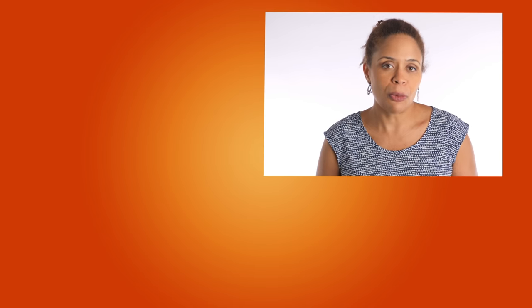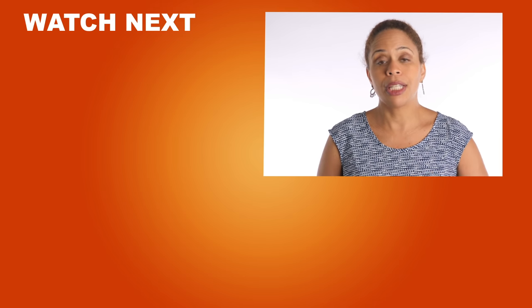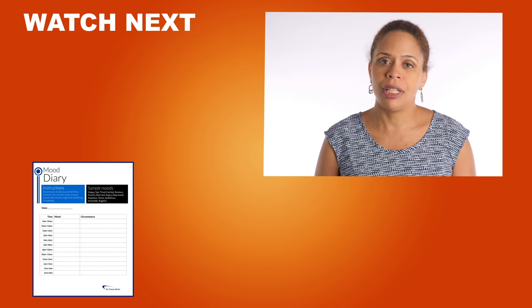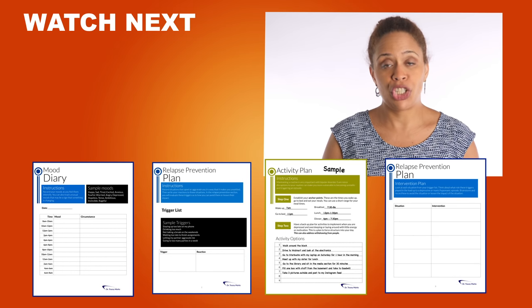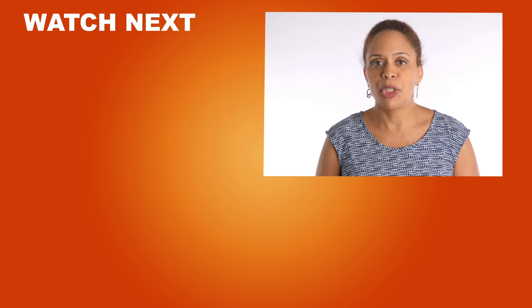I hope this was helpful. I have a downloadable package for you — just click the link in the description. It includes a mood diary, trigger worksheet, activity plan, and a relapse prevention worksheet. If you like this video, click like and leave me a comment to let me know what you think.